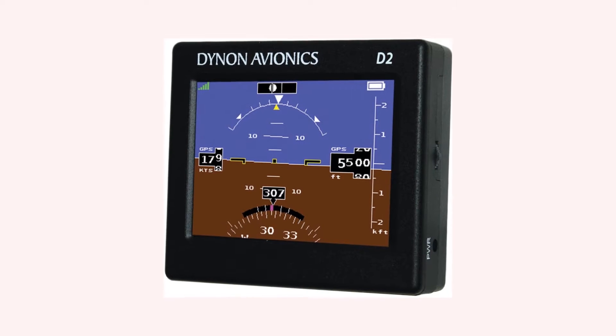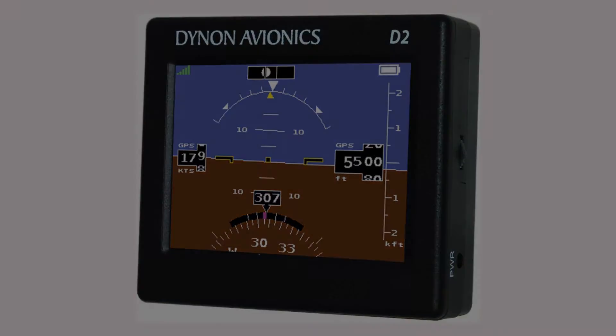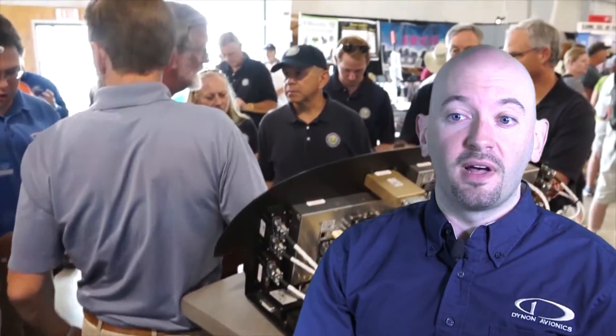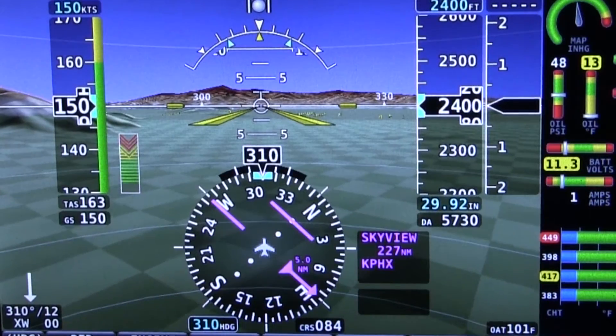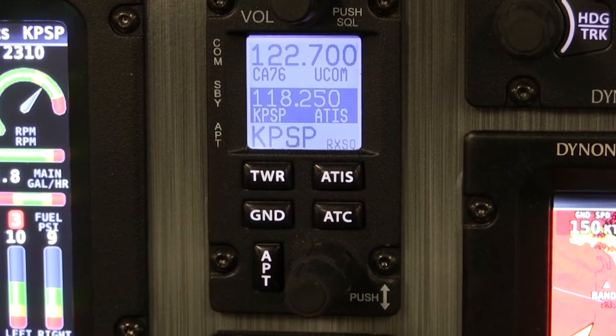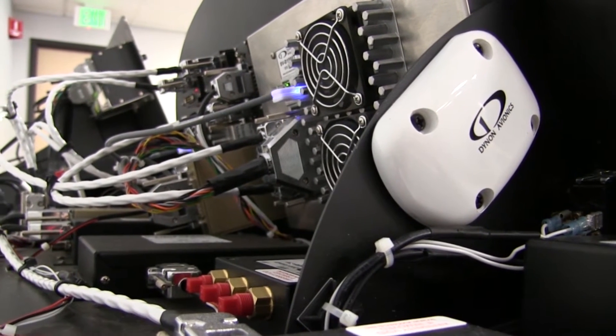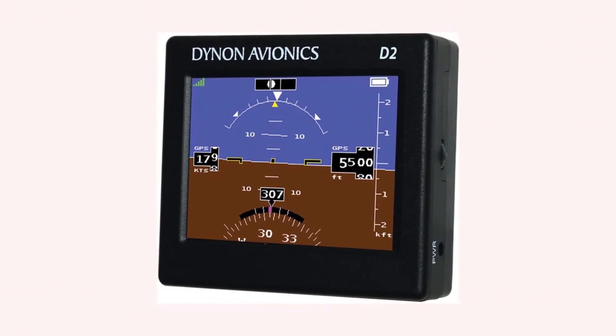One of those innovative affordable products is the Dynon D2 Pocket Panel. Mike Schofield explains the product's genesis. For years, pilots would come up to us at Oshkosh and other fly-ins telling us how much they loved our products in their friend's home-built or light sport aircraft. But because our products aren't certified, they couldn't use them in their Cessna or Piper. These pilots told us how their vacuum pumps fail every few hundred hours and that they didn't feel comfortable flying with the conventional partial panel scenario. We knew certifying our products conventionally would lead to a price point out of reach for most pilots, so we looked for a path to bring our EFIS technology to all aircraft another way. Once battery and sensor technology allowed us to make a portable EFIS, we created the Pocket Panel line.